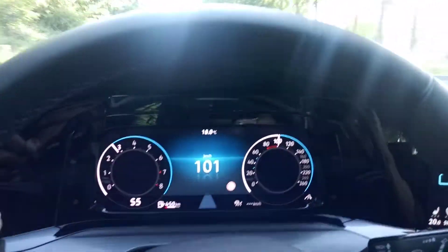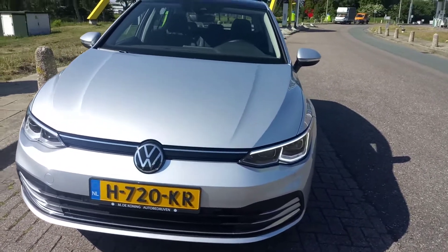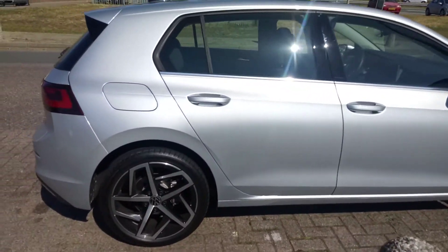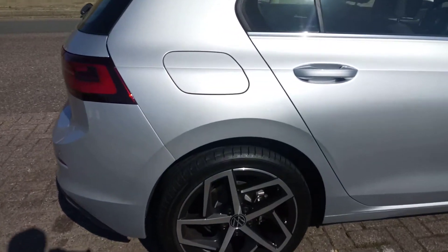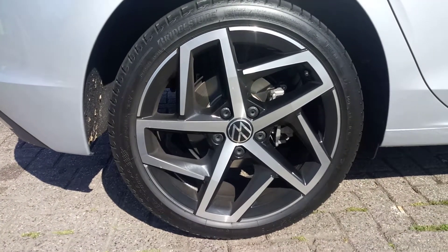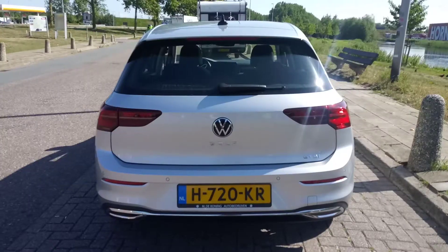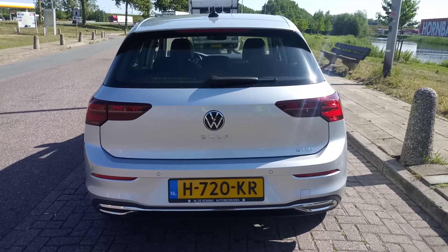They all come with LED headlamps. Fat C pillar. Now on the outside the car has changed, but then again it hasn't changed that much, as opposed to the Volkswagen Golf 7. The logo has been changed, as you can see — you probably already knew that. LED tail lamps.